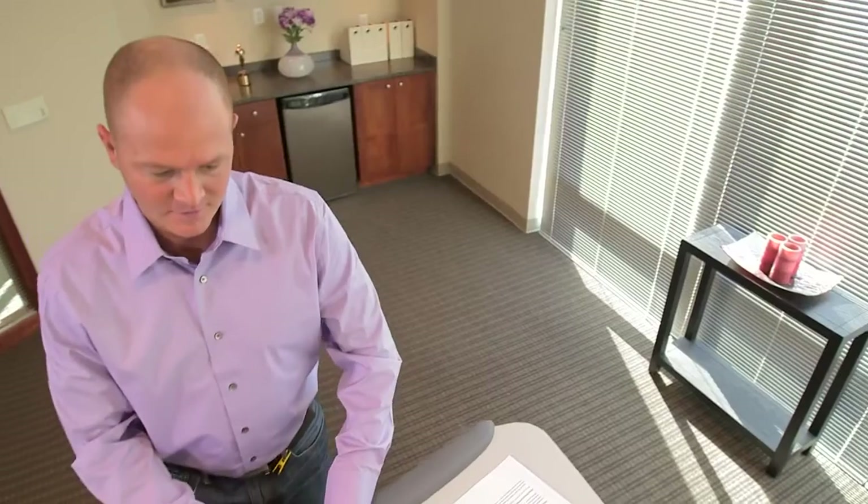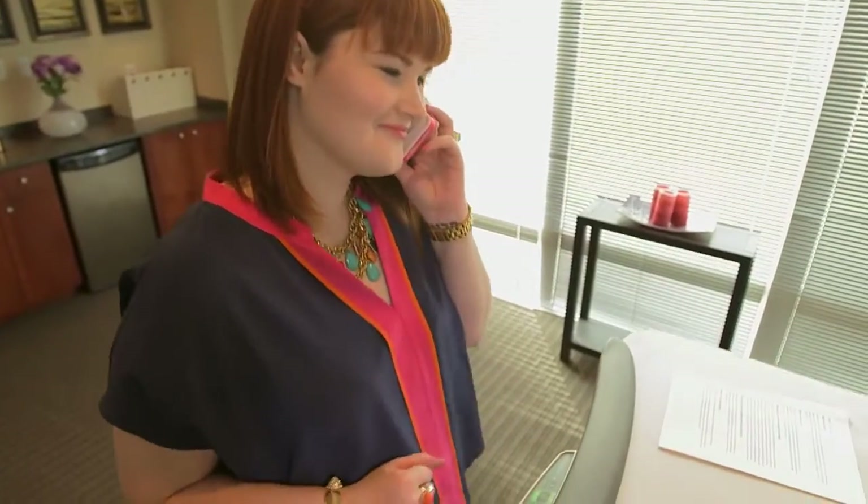I'm definitely a Type A personality and just sitting around doesn't help me develop ideas for my clients. The most striking thing I've noticed about the Lifespan Treadmill Desk is how much more creative I am when I have a chance to walk.